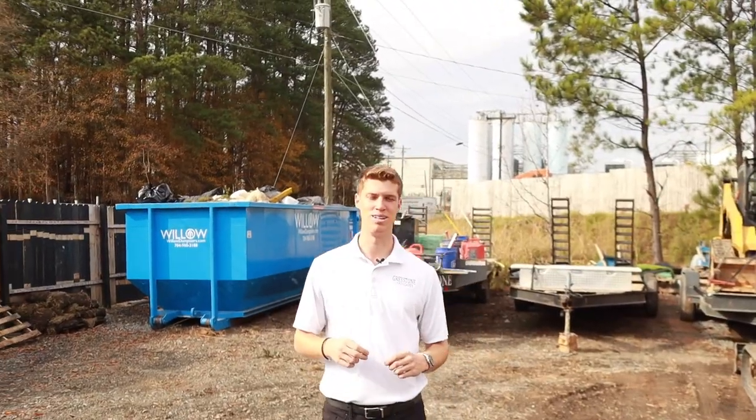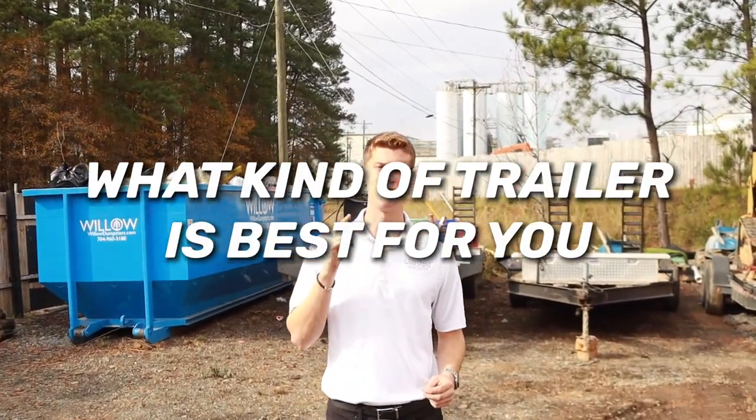What's going on guys, Lost with Graystone Hardscapes — we're back with another video, the 31 day crunch. Today's video we're going to be discussing what type of trailer is the best for you.